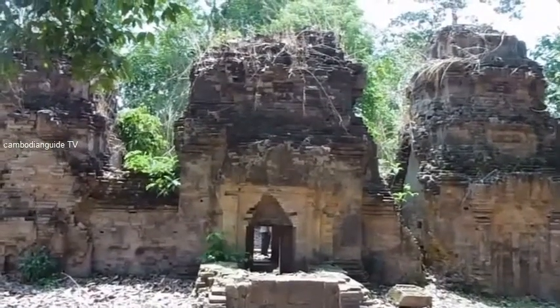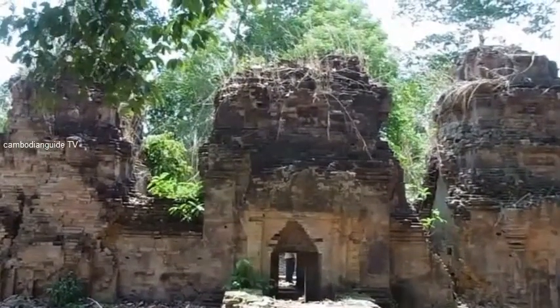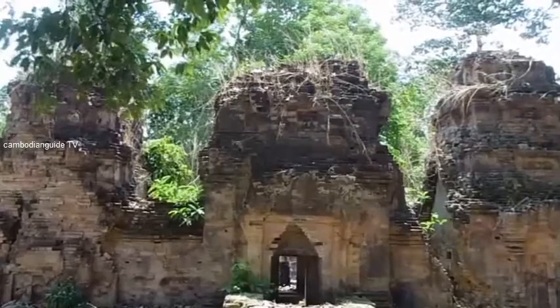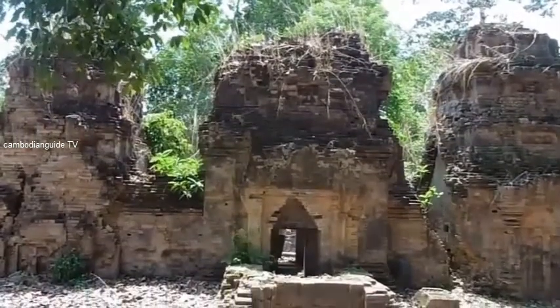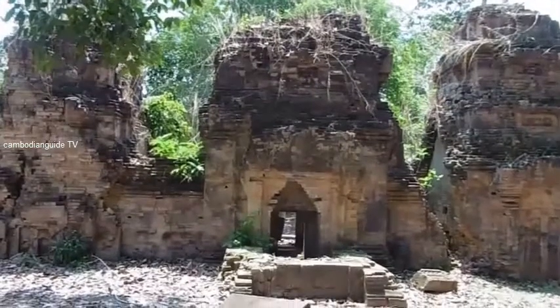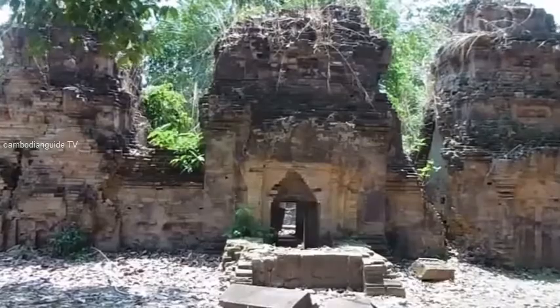If you come to visit Cambodia, the beautiful kingdom of Cambodia, thank you very much for watching our video. Good luck to you. See you in the next video.